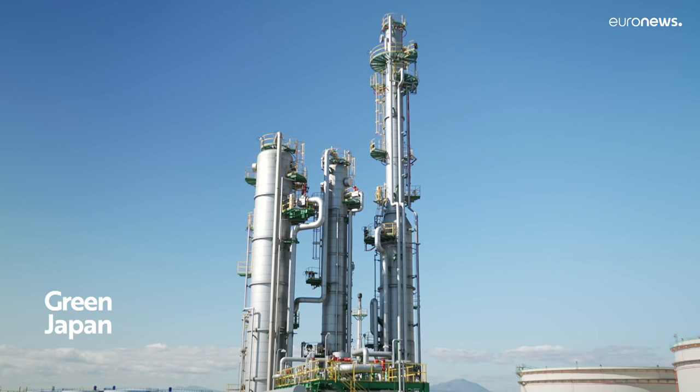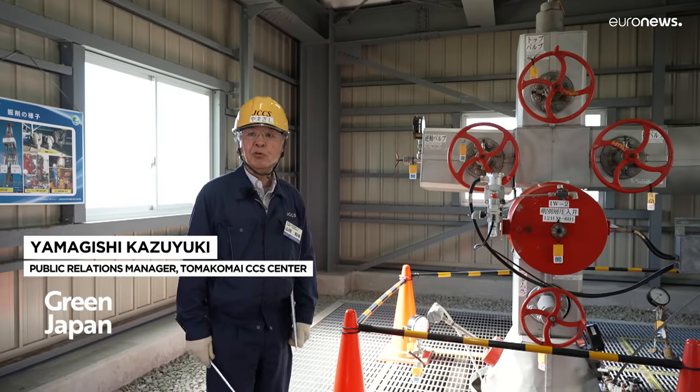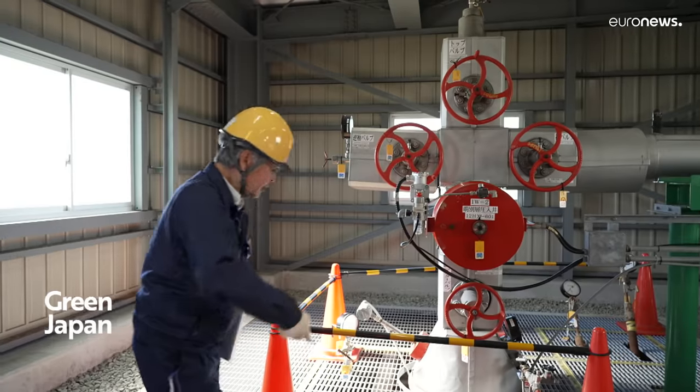The CO2 now needs to be stored. The captured CO2 is sent to the inlet of this well after a certain amount of pressure is applied. Through this pipe, the CO2 is sent to the geological layers below the seabed.